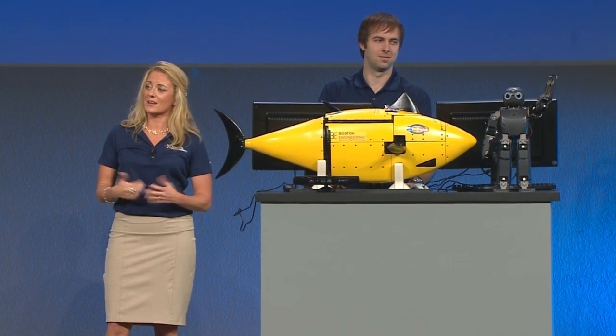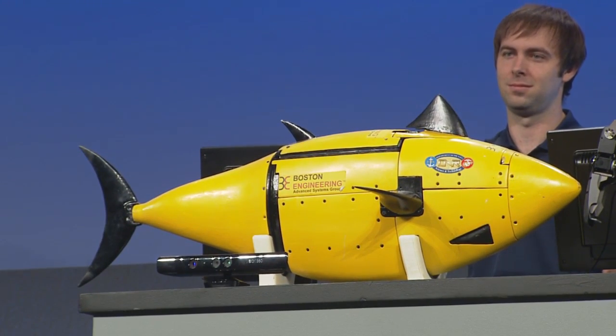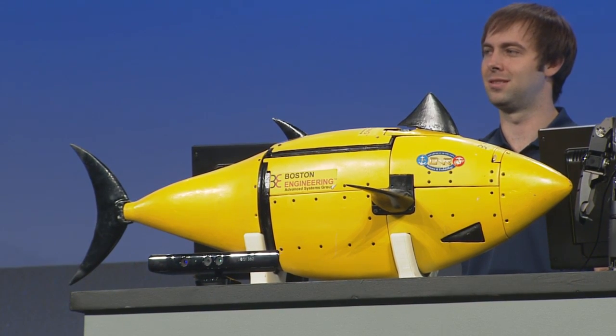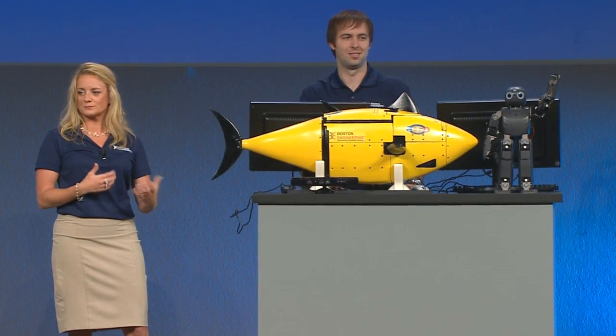An example of the impact that this robotic technology can have comes from another partner we have here, Boston Engineering. They've created this biomimetic fish — that's really just a fancy word for a robot that can mimic nature. This is very important from a control and learning standpoint, where they're powered by NI Rio inside the biomimetic fish to do all the advanced control, understanding, and artificial intelligence.